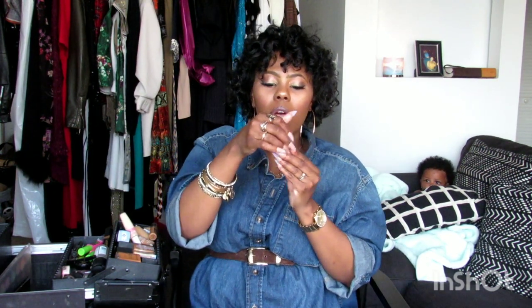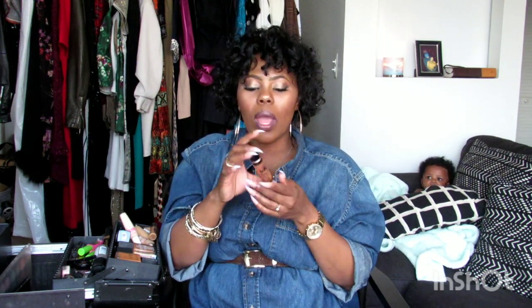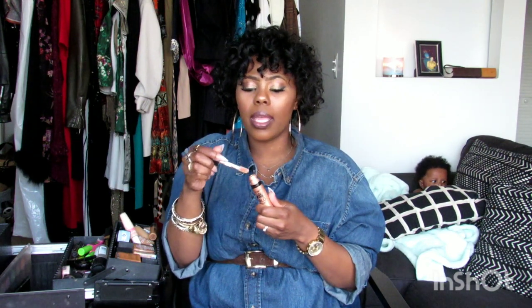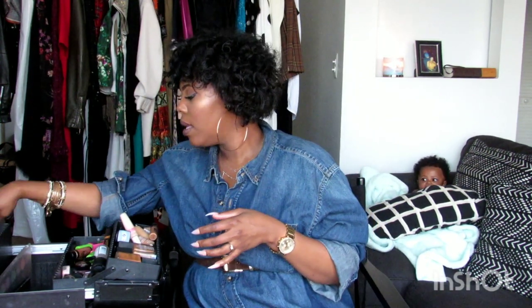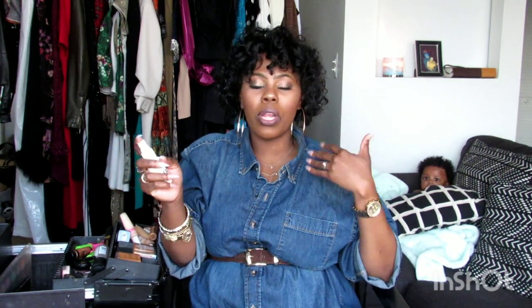Now, this Mega Glow by Wet n' Wild — I've already observed that Wet n' Wild is a lower-end brand, however this liquid highlighter is so good. I don't have any complaints and my clients haven't had any complaints. I've been rocking with this. I also have Lens Cleaner — whenever I go to my clients' homes I bring a mirror, and I have this so I can clean the mirror off.